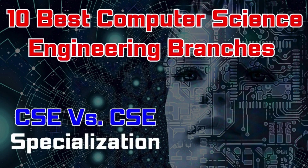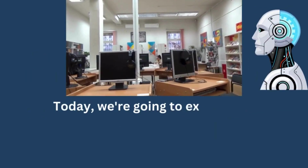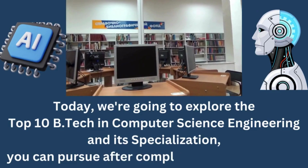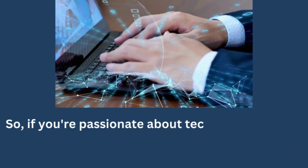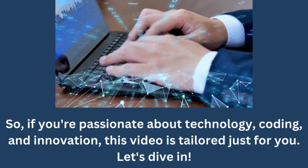10 Best Computer Science Engineering Branches: CSE vs. CSE Specialization. Hello everyone, fellow learners and future engineers. Welcome back to our YouTube channel, Enlighten JEE, where we explore the exciting world of engineering and technology. Today, we are going to explore the top 10 BTECH in Computer Science Engineering and its specializations you can pursue after completing your 12th class. If you are passionate about technology, coding and innovation, this video is tailored just for you. Let's dive in.